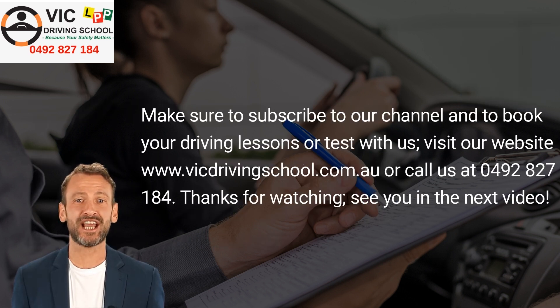Make sure to subscribe to our channel. To book your driving lessons or test with us, visit our website at vicdrivingschool.com.au or call us at 0492 827 184. Thanks for watching — see you in the next video.